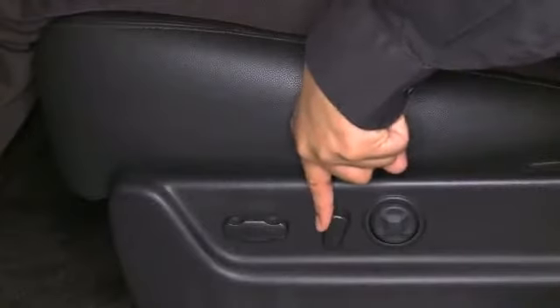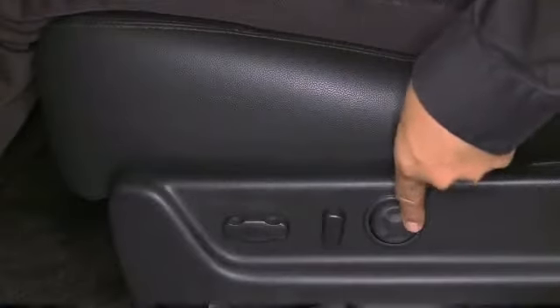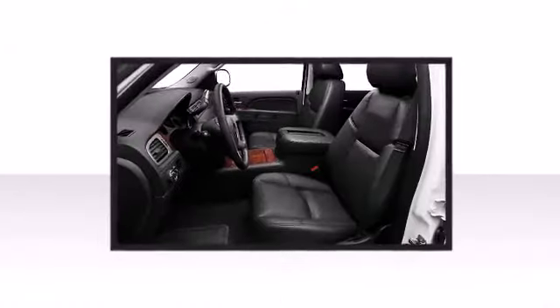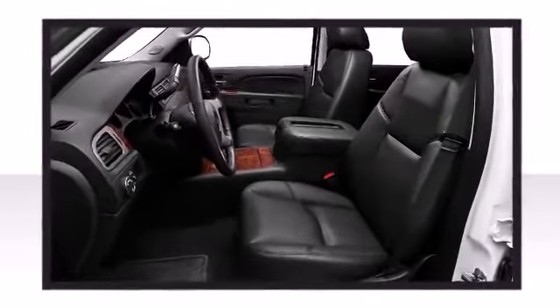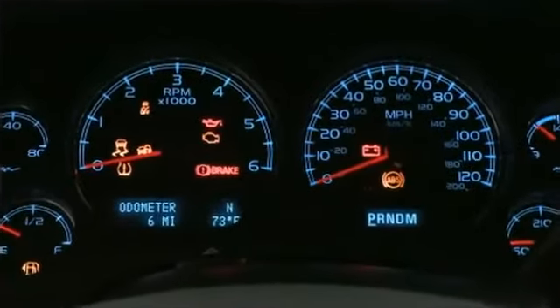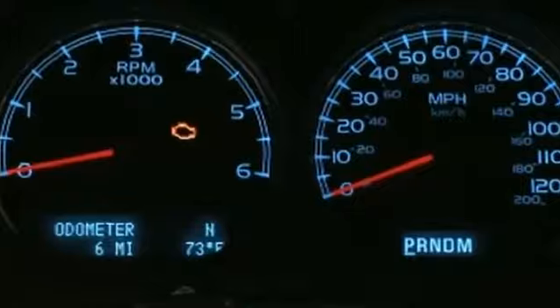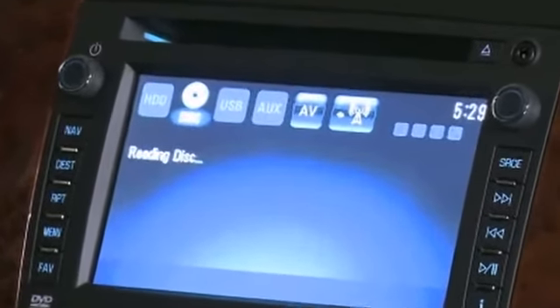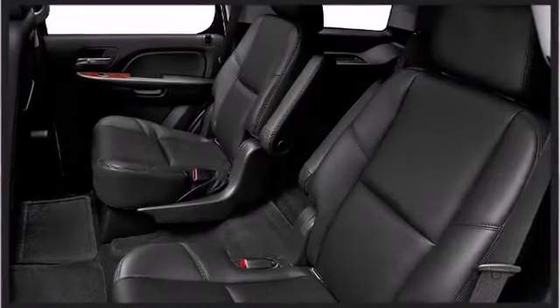Top features include front fog lights, a roof rack, available power liftgate, and cruise control. Get comfortable with the available heated and cooled leather seats. Enjoy your favorite music via the stereo system, which includes a CD player with MP3 capability and 10 speakers, providing excellent sound throughout the cabin.